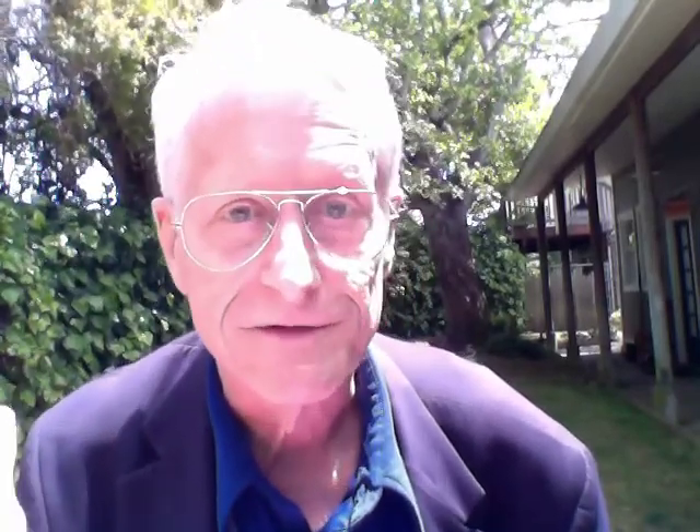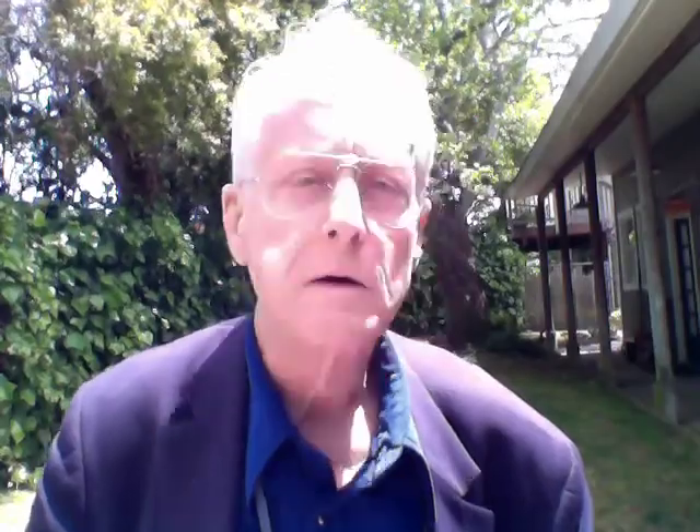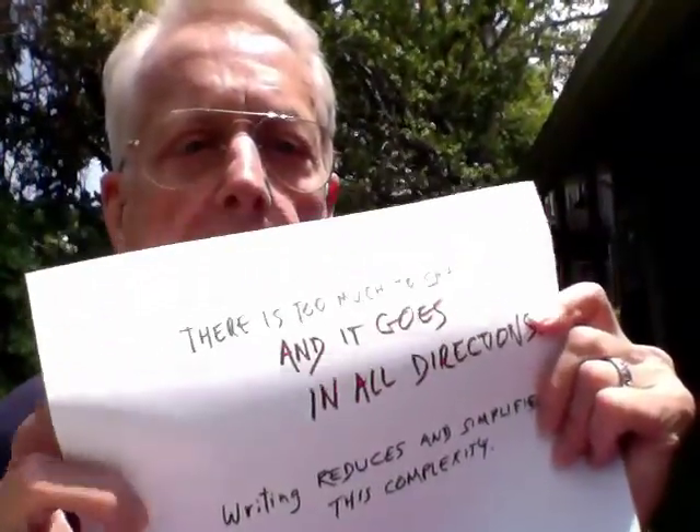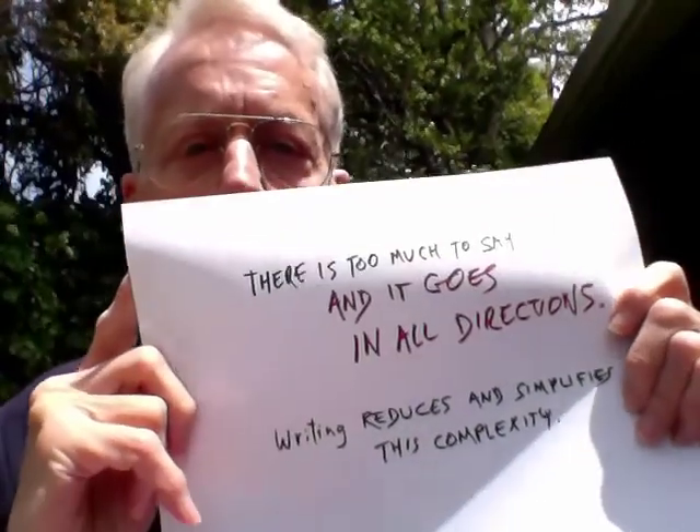except in our system the notes stay attached to what you're making notes about if you want to see them. So writing is intrinsically part of the Xanadu concept, which leads us to the problems of writing in general. Let's talk about why writing is hard. My fundamental motto: there is too much to say, and it goes in all directions.